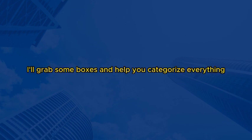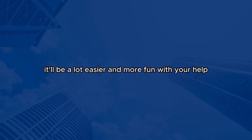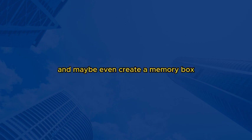Absolutely. I'll grab some boxes and help you categorize everything. We can go through them one by one and decide what to keep, donate, or throw away. That's fantastic. It'll be a lot easier and more fun with your help. While we're at it, we could also clean out the attic. It's been a while since we've been up there, and I'm sure we'll find some forgotten treasures. I love the idea. It'll be like going on a treasure hunt. We can dust off old boxes, organize the items, and maybe even create a memory box with things that hold sentimental value.